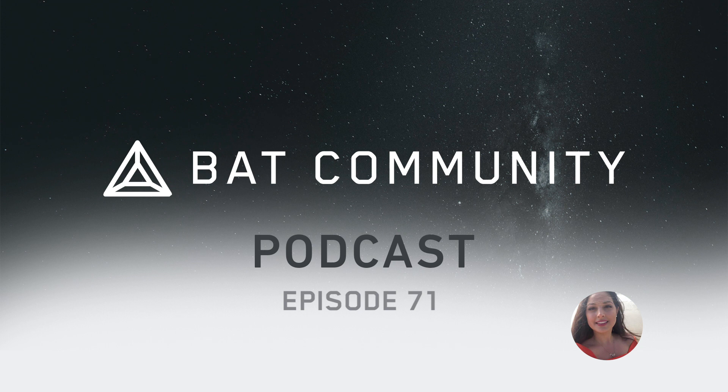Brave Creator Spotlight, in partnership with Everipedia. This week's featured creator is Muro Crypto on YouTube. Muro Crypto is an investor, trader, and crypto Twitter personality of Turkish descent, best known for his self-titled YouTube channel and its crypto-related content. The channel includes technical analyses, market updates, and trading tutorials for seasoned crypto fans and beginners alike. In the blog post, we have links to Muro Crypto's Everipedia page, as well as his Twitter and YouTube channel.